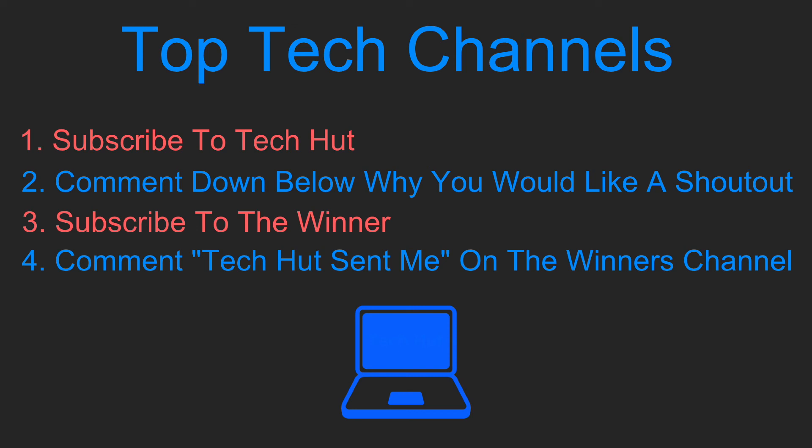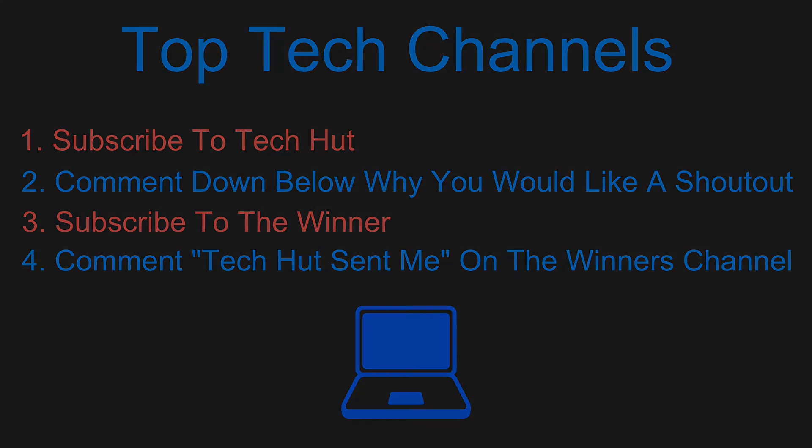Thank you for watching this video. Please give it a thumbs up if you enjoyed it and subscribe if you would like to see more content like this. See you guys.